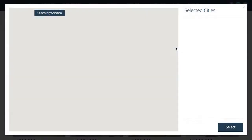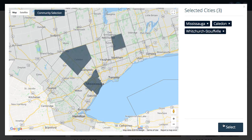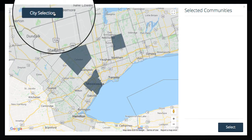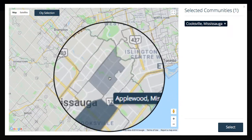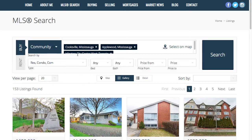A potential buyer clicks the 'Select on Map' button, the map loads, and they can select the cities they want to search for directly on the map. If they want to be more specific, they simply hit the community button and the map will adjust to show the individual communities in each city. They simply select the communities they desire and press select.